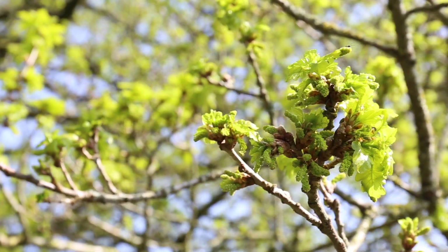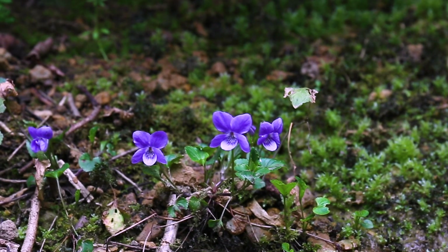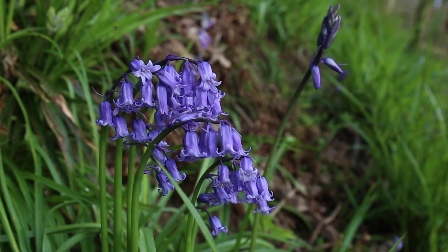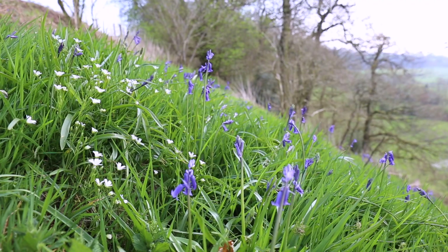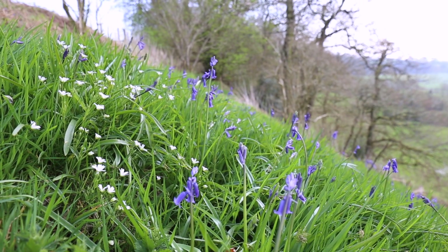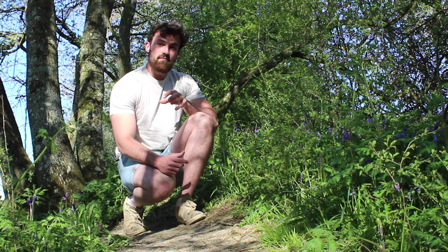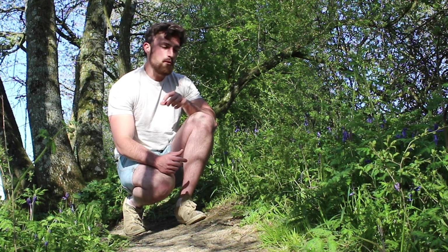Blossom covered hedges and emerging new leaves are a sure sign that spring is well underway. But what better seasonal indicator is there than the iconic bluebell? These vibrant bulbs form carpets of colour in woodlands across the country, creating popular tourist sites. Did you know there are two species of bluebell found in the UK? The Spanish bluebell and the native common bluebell.